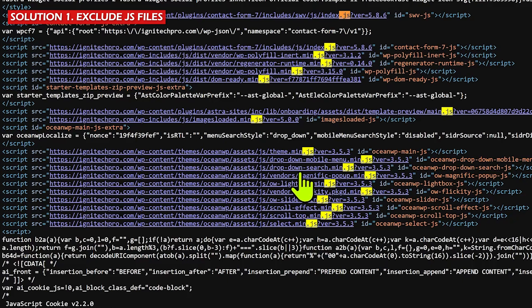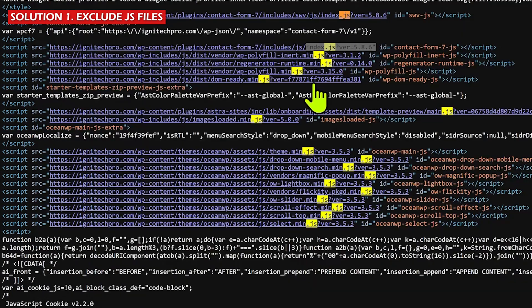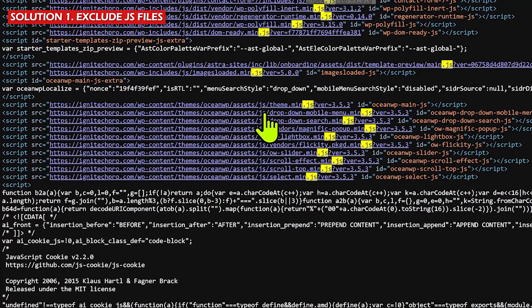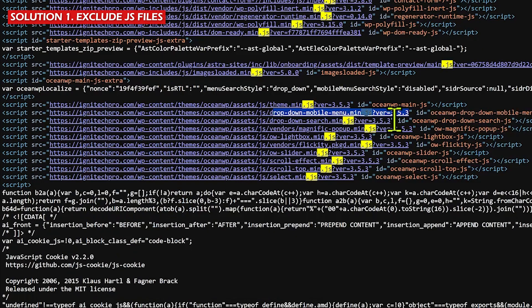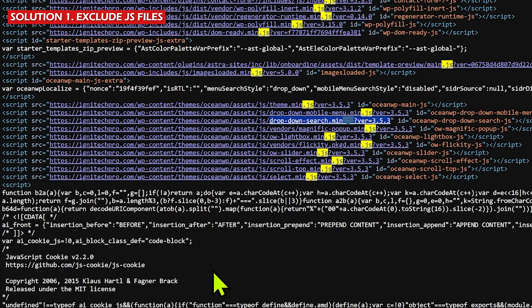You can see plugin files listed here — some are not responsible for the mobile menu. For example, this file 'assets.js' or 'theme.min.js' could be responsible for displaying the mobile menu. Open Notepad and copy just the last part of the file name. Surprisingly, in most cases you'll find files with very clear names — for example, 'theme-oceanwp-assets-dropdown-mobile-menu.min.js'. Copy those file names into your Notepad.